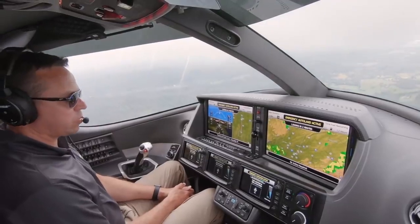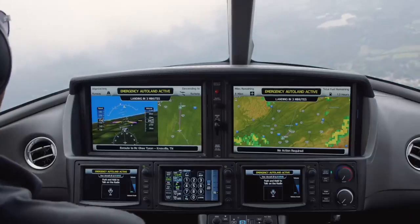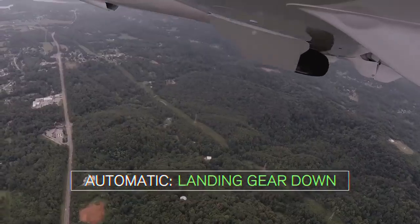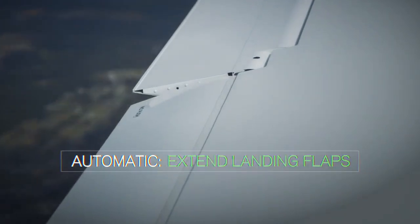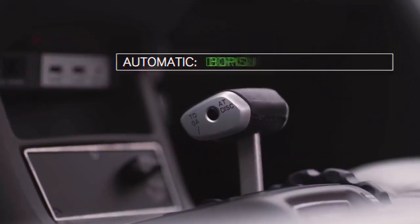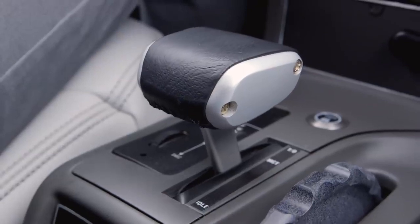It's just incredible to watch the Vision Jet roll itself out onto final approach — on the right speed, on the right course, with gear and flaps down and a stabilized descent all set up. And of course none of this would be possible without the Vision Jet's auto throttle system, which it's been using throughout the entire Safe Return process as it slows down and prepares for landing.